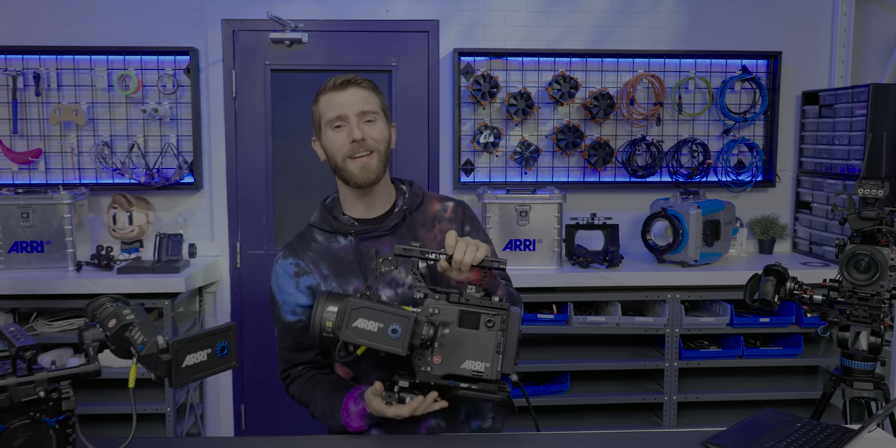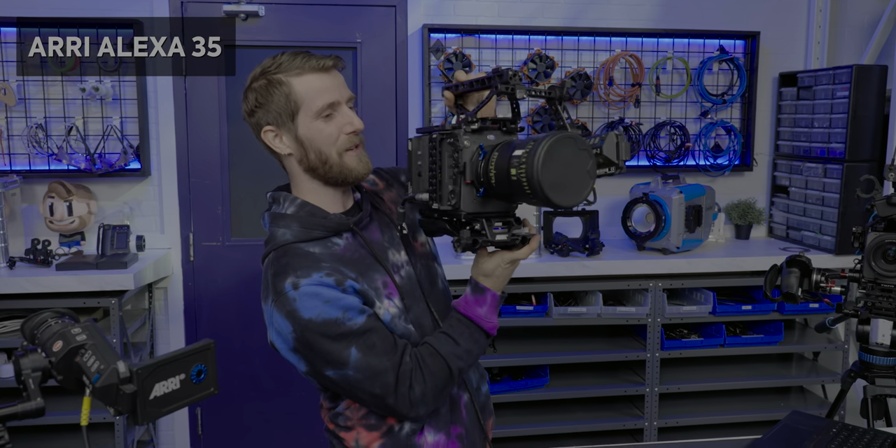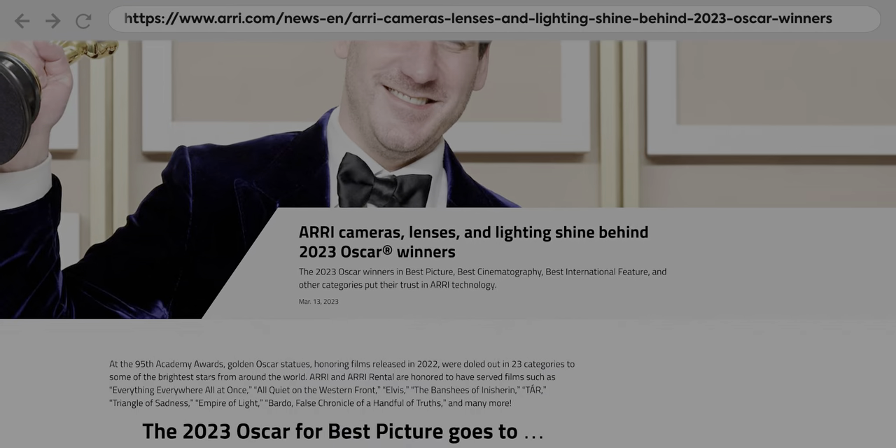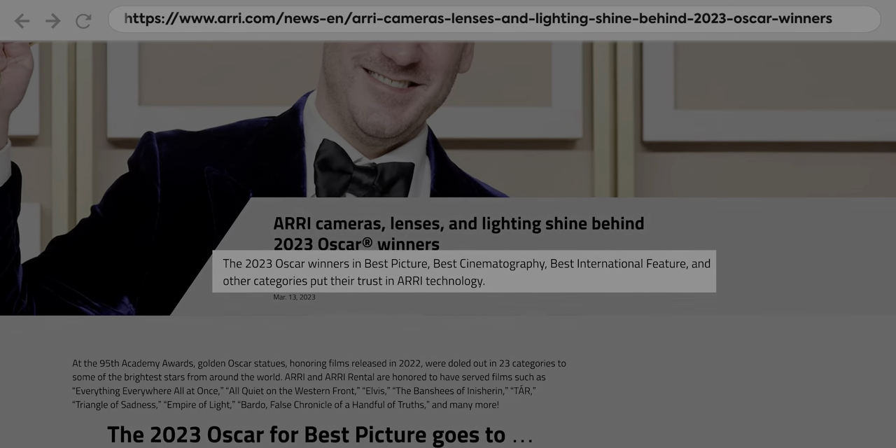This is one of those videos that we end up making almost entirely by accident. Meet the Alexa 35. On Arri's website, they brag that most big productions are shot on Arri.